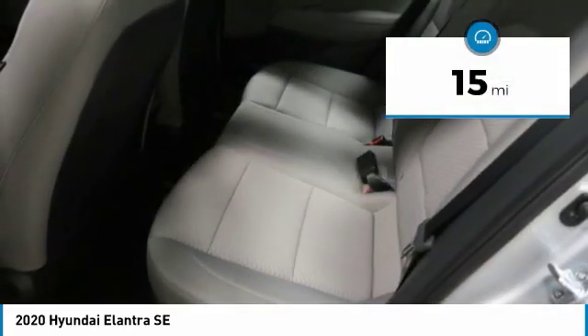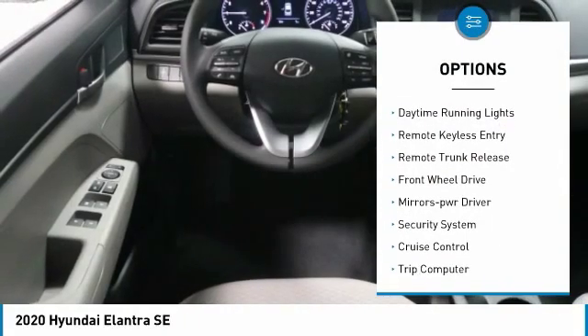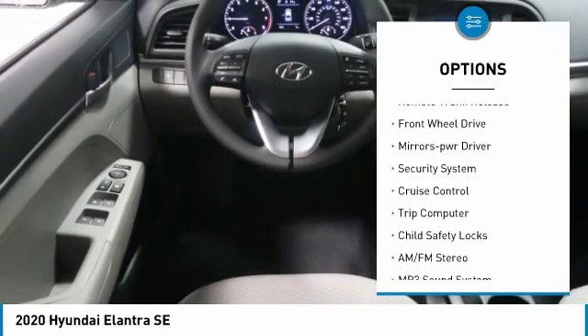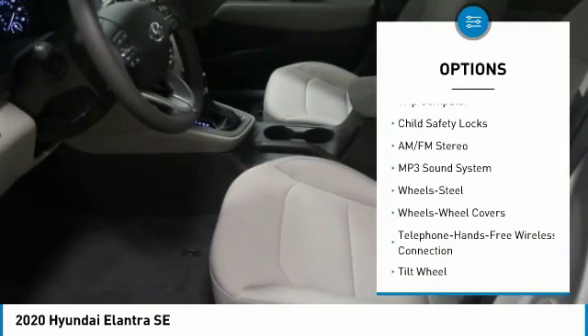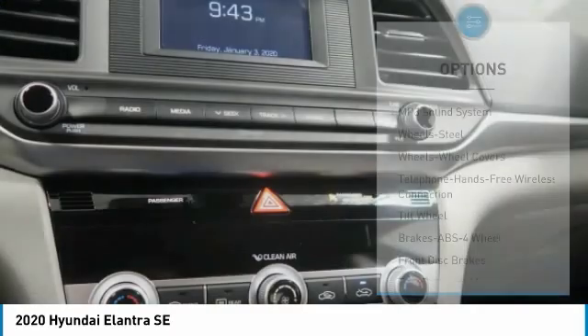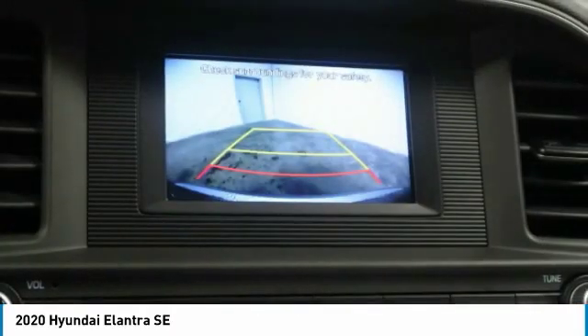This vehicle has less than 100 miles. Here are some of this vehicle's great options: traction control, daytime running lights, remote keyless entry, remote trunk release, FWD mirror memory, security system, cruise control, trip computer, and child safety locks.